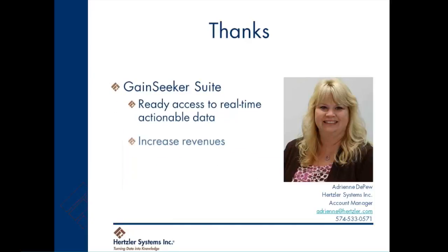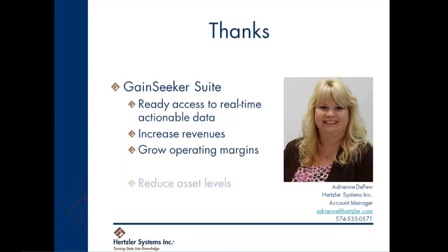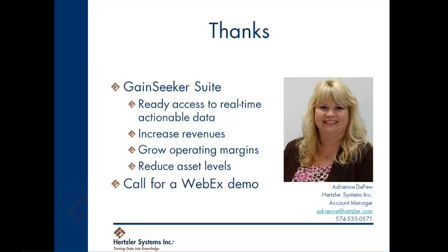We can only show you a few reasons here how GainSeeker Suite gives you ready access to real-time, actionable quality data and helps you increase revenues, grow operating margins, and reduce asset levels. I'd love to share more benefits of GainSeeker with you. Give me a call at 574-533-0571 and request a full demonstration via WebEx.